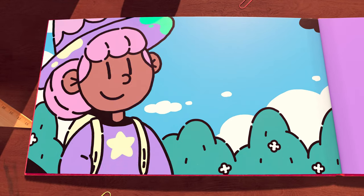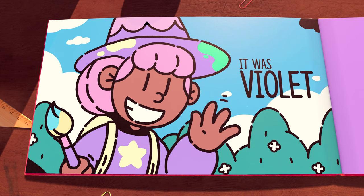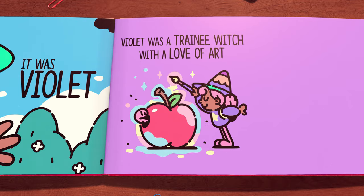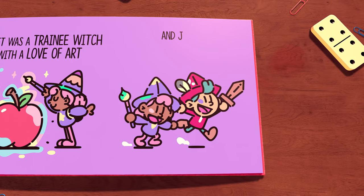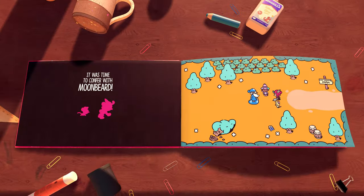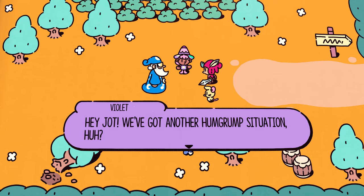Jot must make new allies as he ventures forth to stop Hump Rump from ruining Sam's story and potentially ruining his career and happiness. We get glimpses of the creator of the Plucky Squire books, Sam. If Hump Rump ruins the Plucky Squire stories and makes Sam lose his passion for writing, what then will become of dear old Sam and all the children he may have yet to inspire?